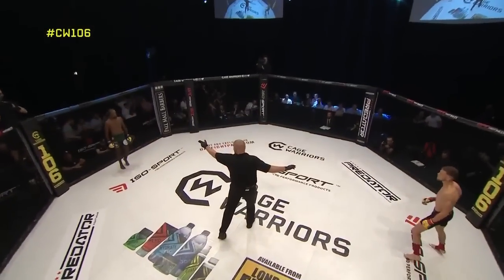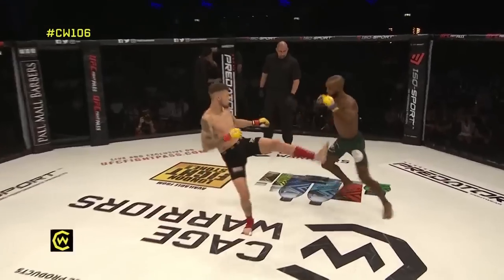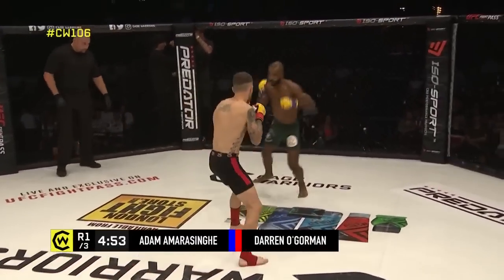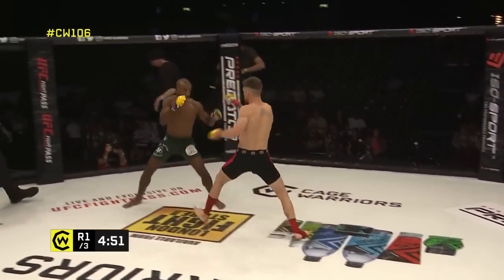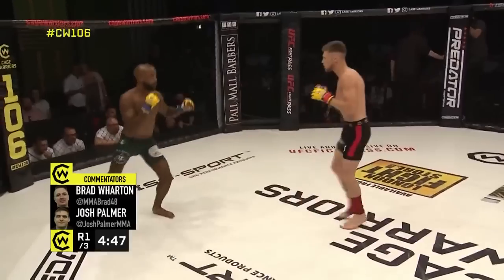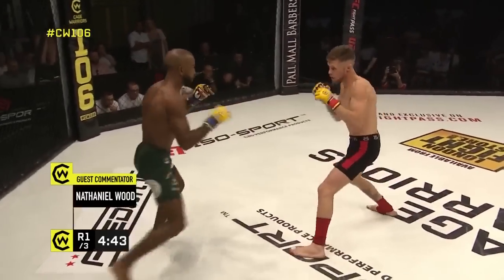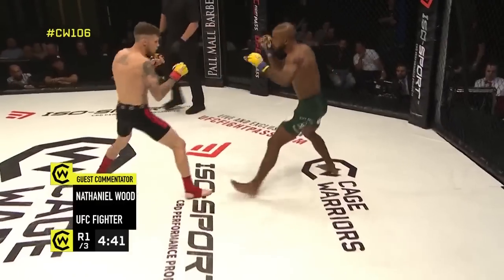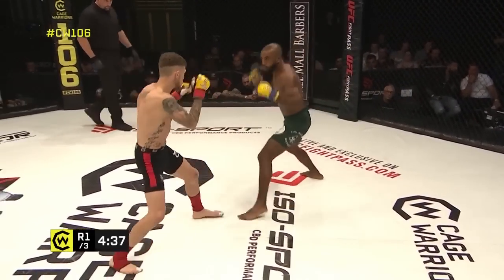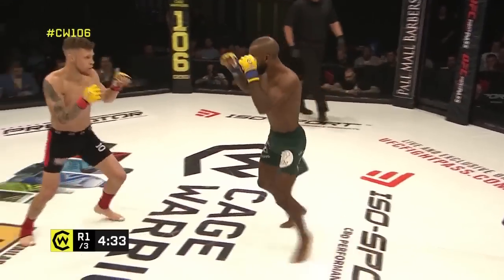Adam Amasinger in the green trunks, Darren O'Gorman in the black with red trim. O'Gorman immediately taking center of the cage, but it's Amasinger who strikes first with a leg kick. You're already seeing the speed both commentators mentioned — even the feints are fast. Both guys standing 5'8", but O'Gorman looks a slightly bigger man in the cage, with what looks like a longer reach as well.